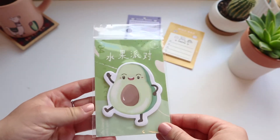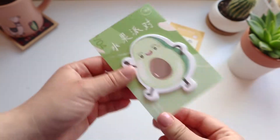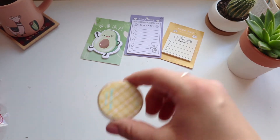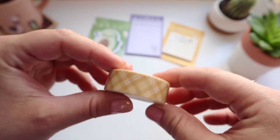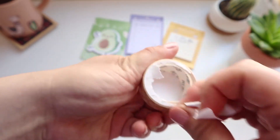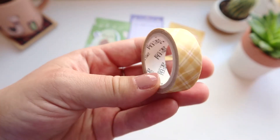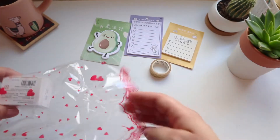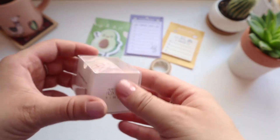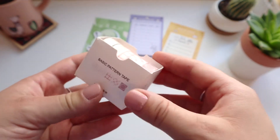I also bought this avocado sticky notepad. And I invested in some really cute washi tape — this one is a yellow plaid which will be perfect with my pen palette. Lastly, I got a set of five different tapes. All of these have a really soft pink and gray vintage vibe to them, and I really like it.